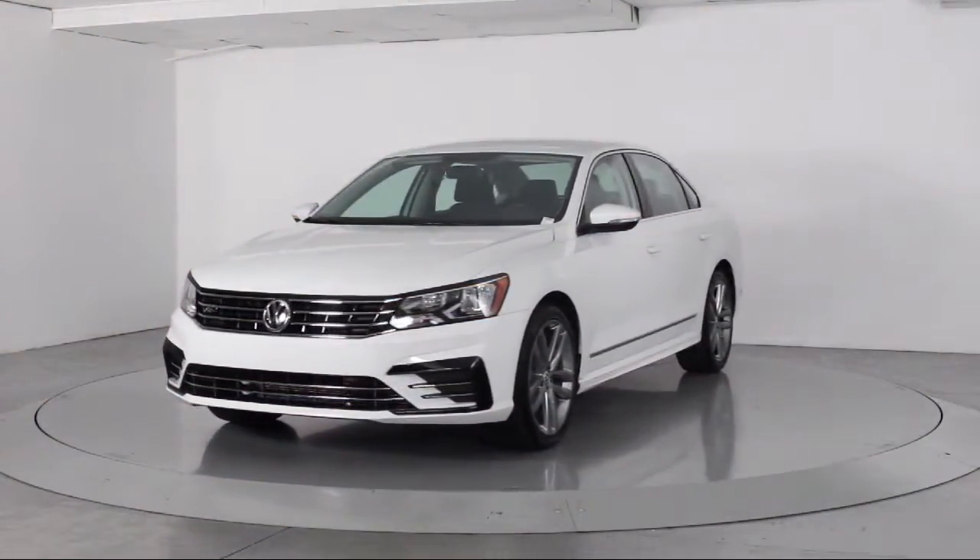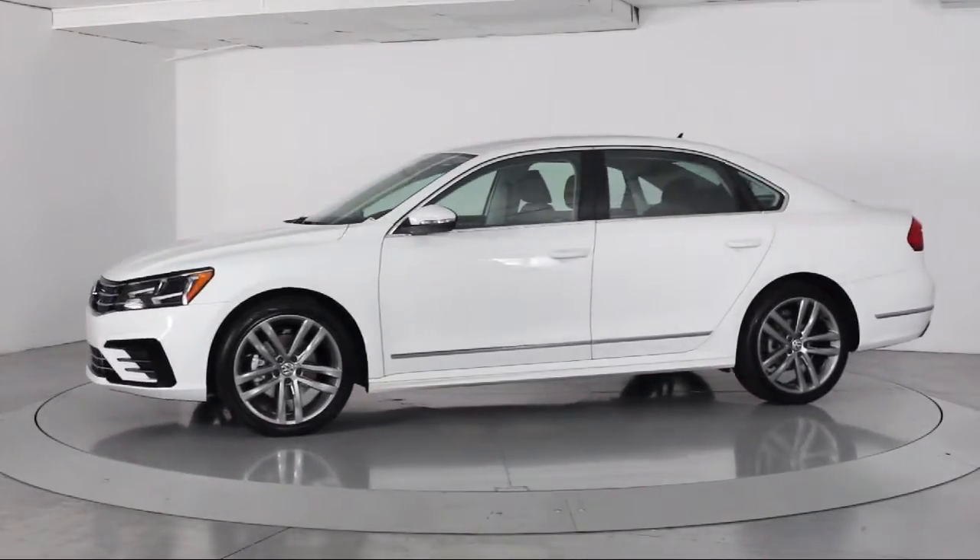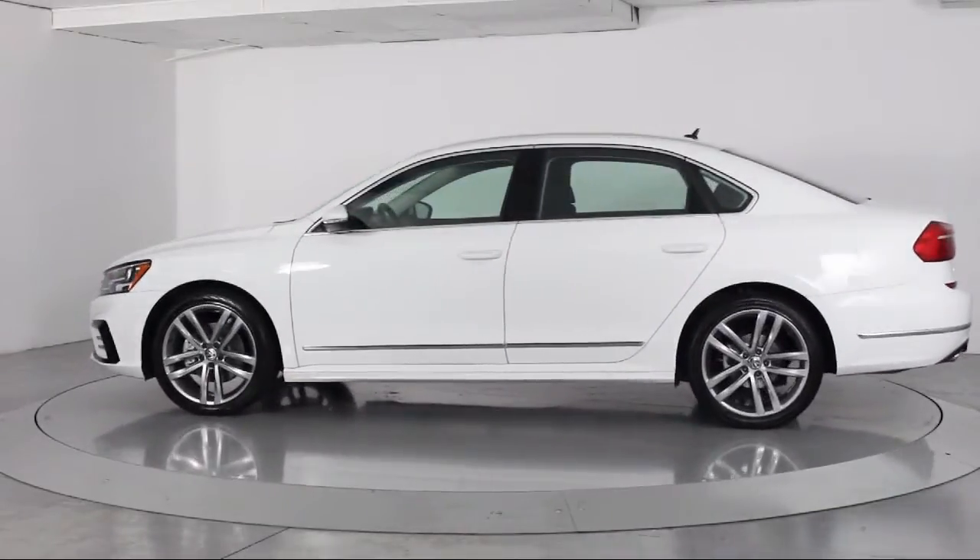It comes equipped with Steering Wheel Controls, Keyless Entry, Air Conditioning, Traction Control, Power Windows, and a CD Player.